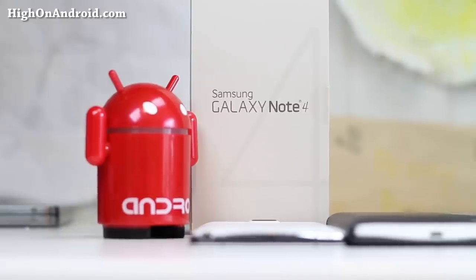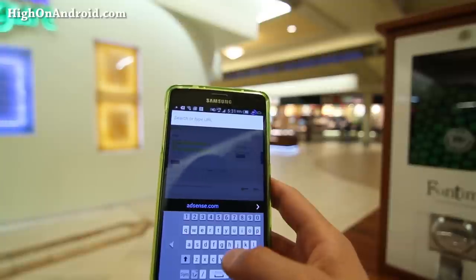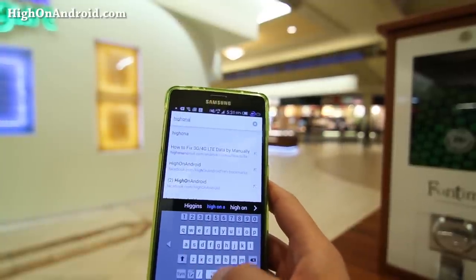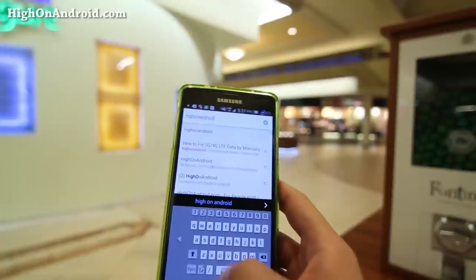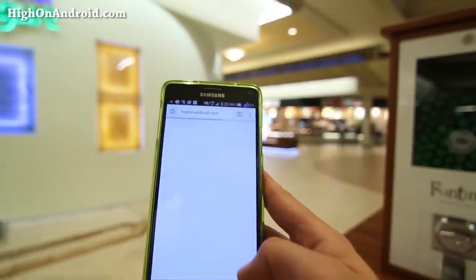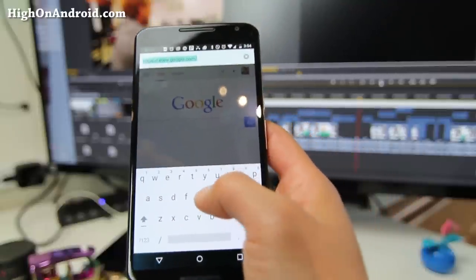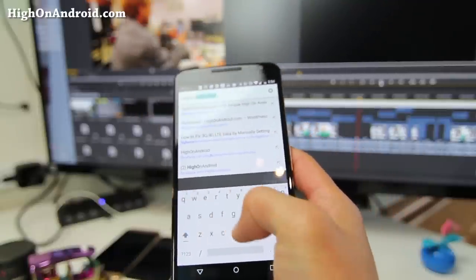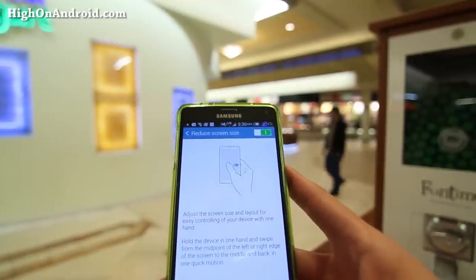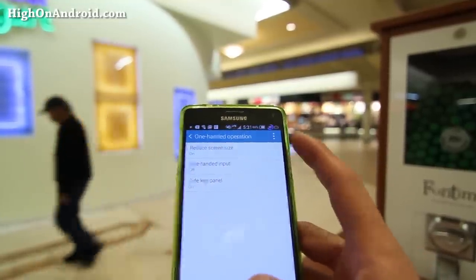So let's talk about all the features that make the Note 4 the best phablet in the world. The Note 4 has a lot of features that make sense. Let's start with the one-handed mode keyboard. Although this may be a small feature, it goes a long way so you can type easily with one hand even on a whopping 5.7-inch screen. Take the Nexus 6 for example — Google just got into the phablet game and it's missing stuff like this. There's even more one-handed features like reducing screen size, one-handed input, and side key panel.